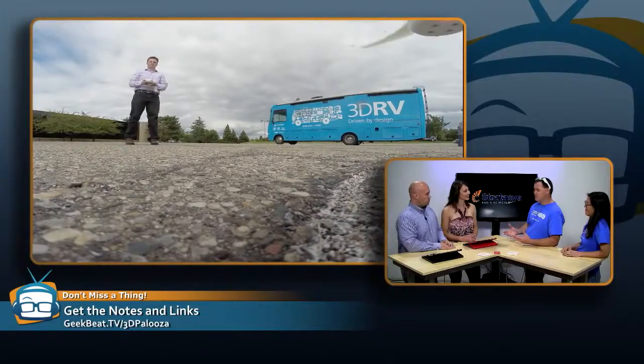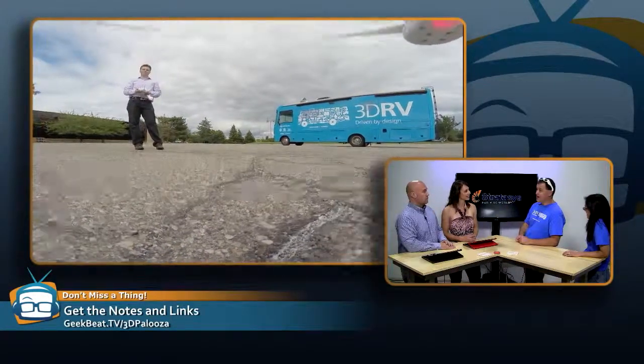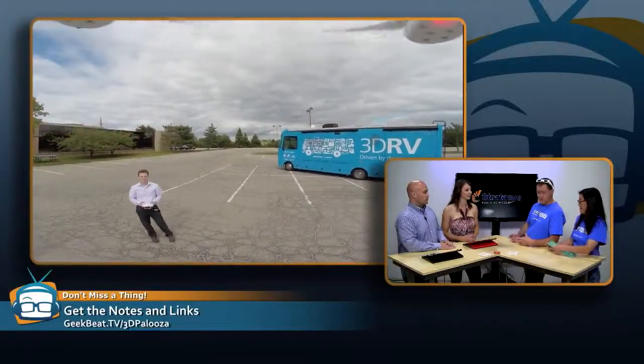They're the guys who just printed that car at the Chicago manufacturing show — the Strati. Local Motors. Bizarre. Yeah, it was done for the trip and then they made it. That's fantastic.